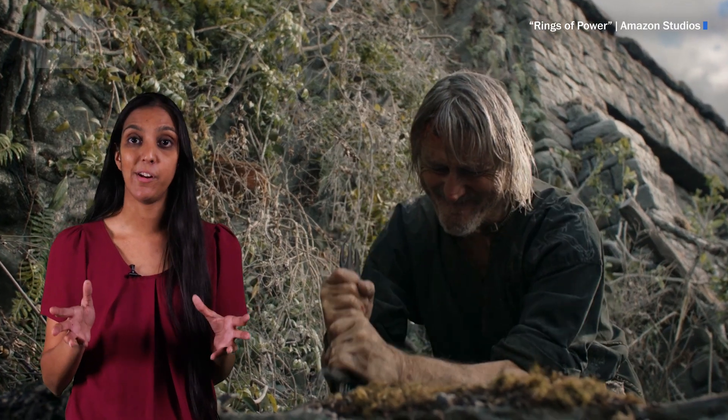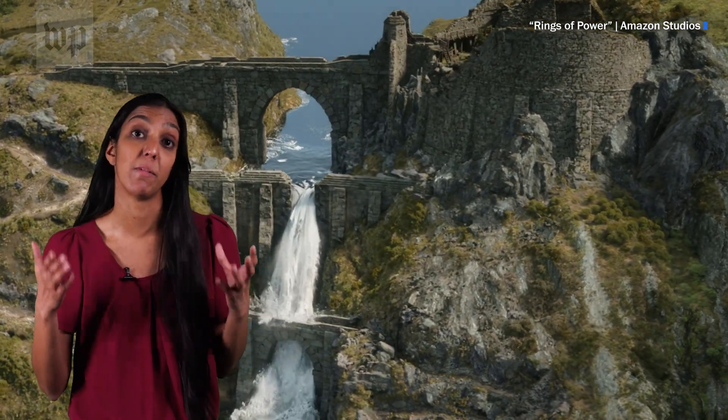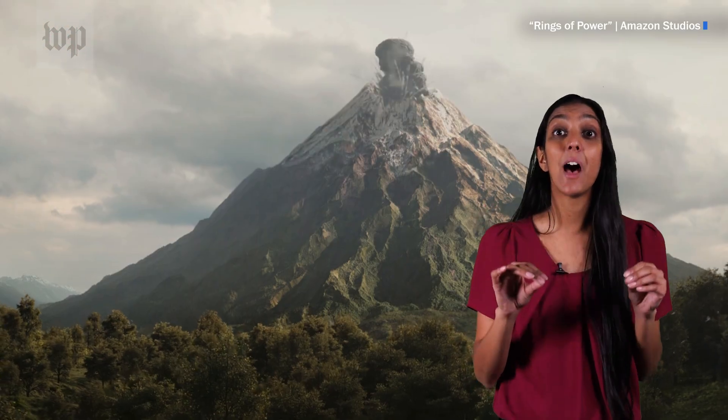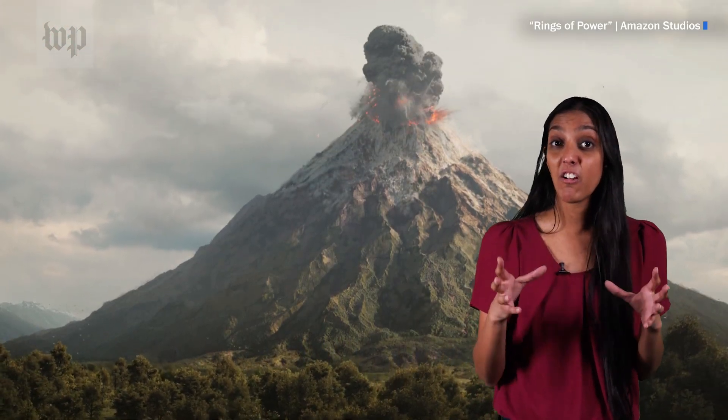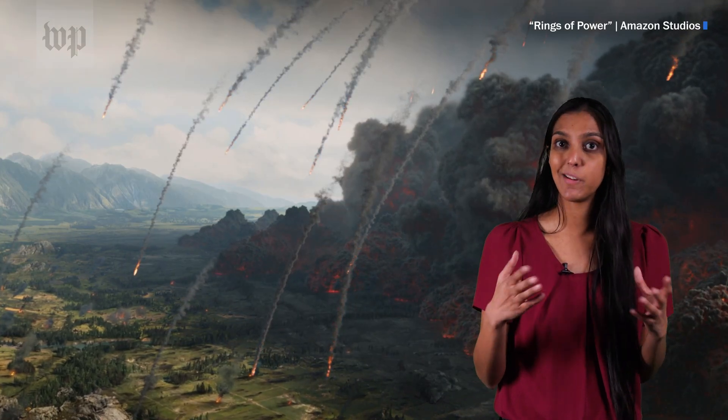One of the season's high points occurs when a henchman unlocks a dam, sending water through a village and triggering a dormant volcano. We find out this volcano — spoiler alert — becomes Mount Doom, where Sauron eventually creates the One Ring, and the surrounding scorched countryside becomes Mordor.